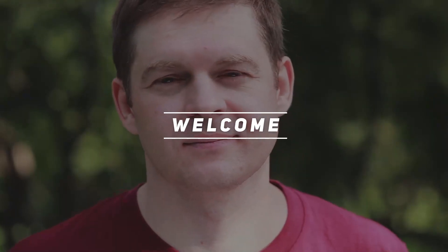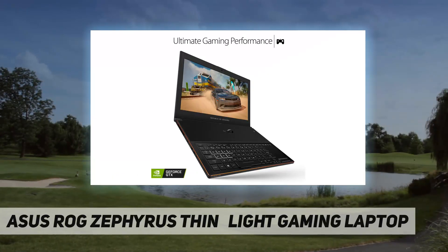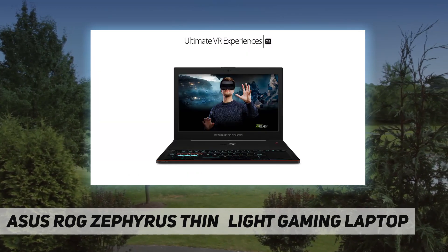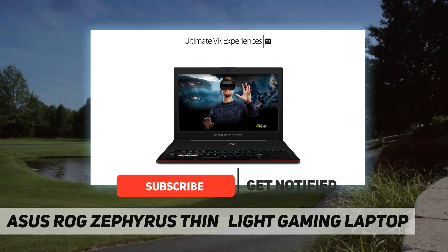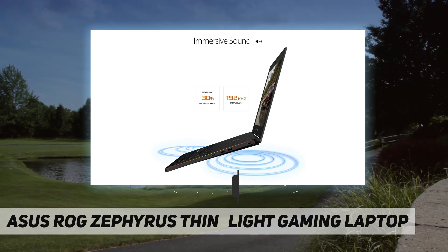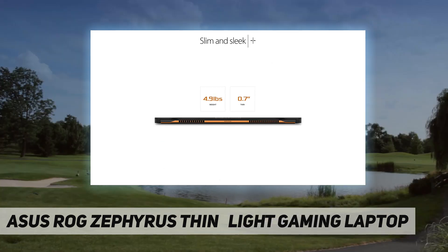Hey, welcome back to my channel. The ASUS ROG Zephyrus is a thin and light gaming laptop — the world's slimmest gaming laptop with an NVIDIA GeForce GTX 1080. The ROG Zephyrus is a revolutionary gaming laptop born from ROG's persistent dedication to innovation, and despite being thinner than all previous ROG laptops, it has the hardware to rival high-end gaming desktops.